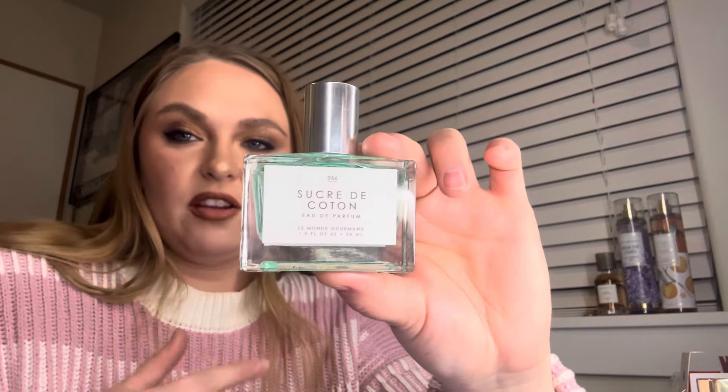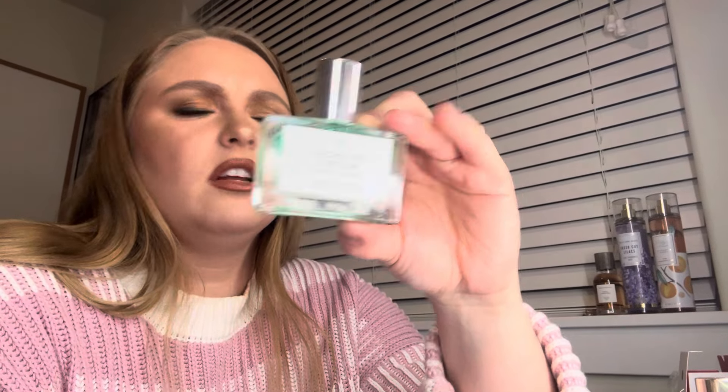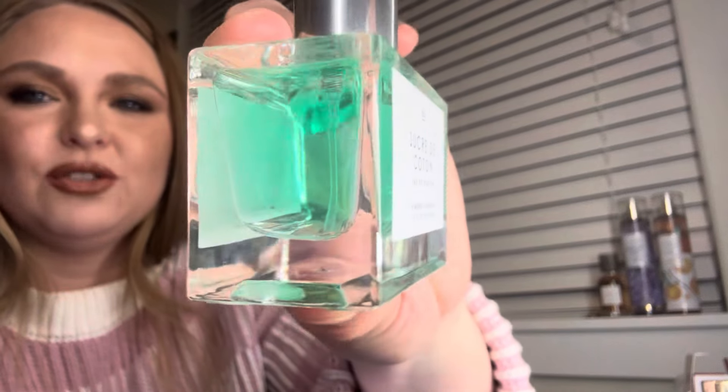It smells incredible, very unique. That's why I like Le Mans Gourmand — it's very unique and I really appreciate unique scents. There's one in this collection called La Soda Pop that smells exactly like Pepsi — a sweet cola. I want to find that one so bad but I haven't yet. I love this one though, and the juice color is so pretty. I would highly recommend Sucre de Cotton if you enjoy sweet and unique fragrances.